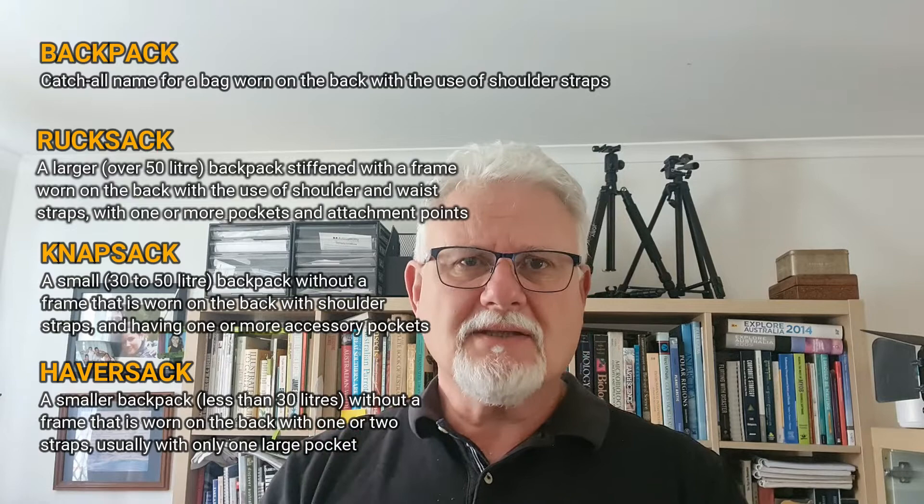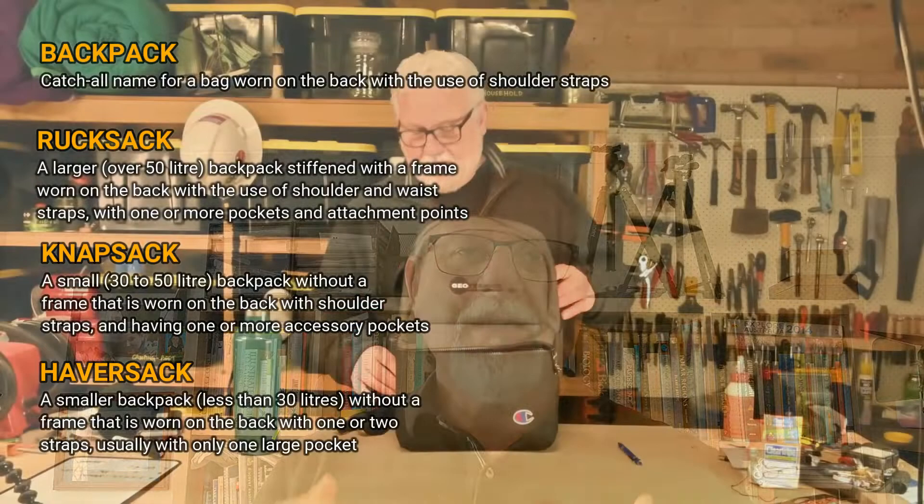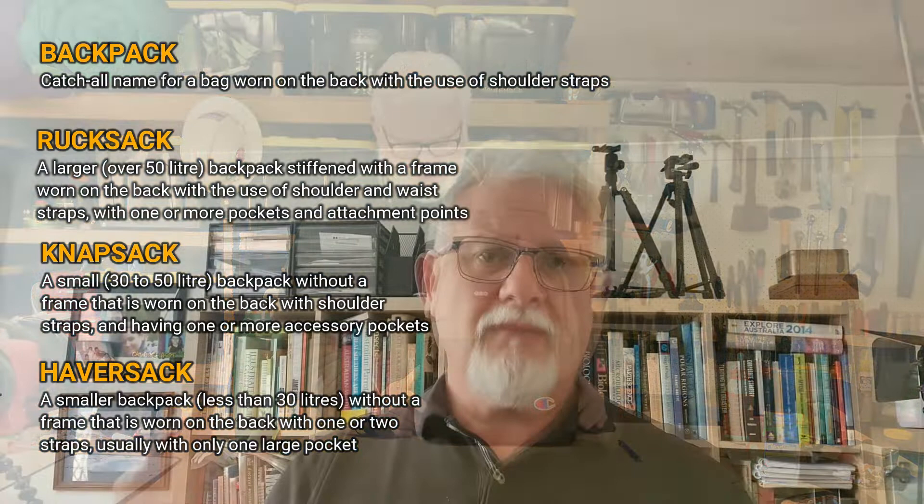A haversack again comes from German — 'Hafer,' meaning oats or rolled oats. It originated as a single-strap-over-the-shoulder bag, though some haversacks have two straps. None of them have an internal frame, and none have a sternum or waist strap. It's usually less than 30 litres. So there you have my list.